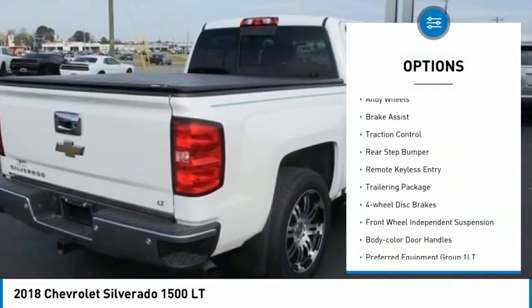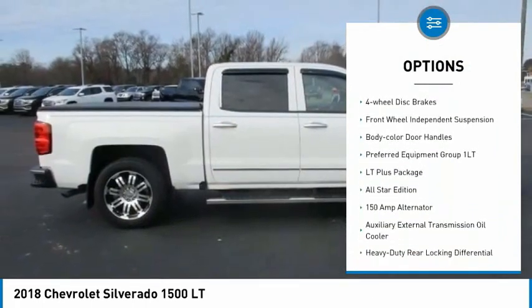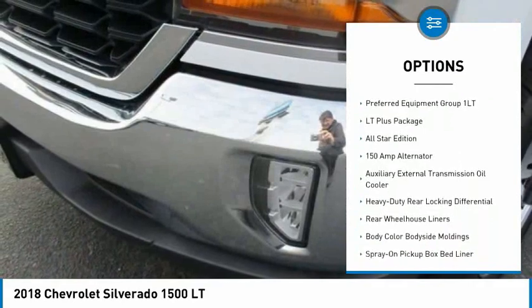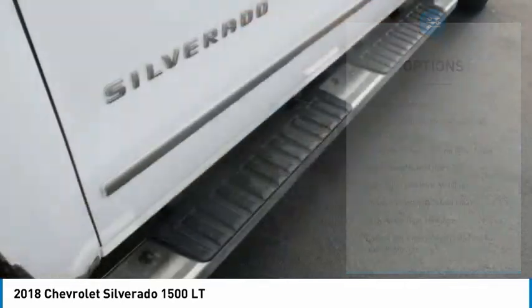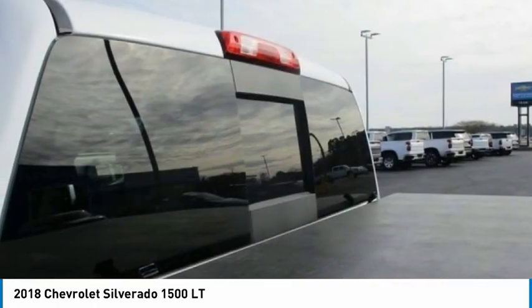Electronic stability control, alloy wheels, brake assist, traction control, rear step bumper, remote keyless entry, trailering package, four-wheel disc brakes, front wheel independent suspension, body color door handles.